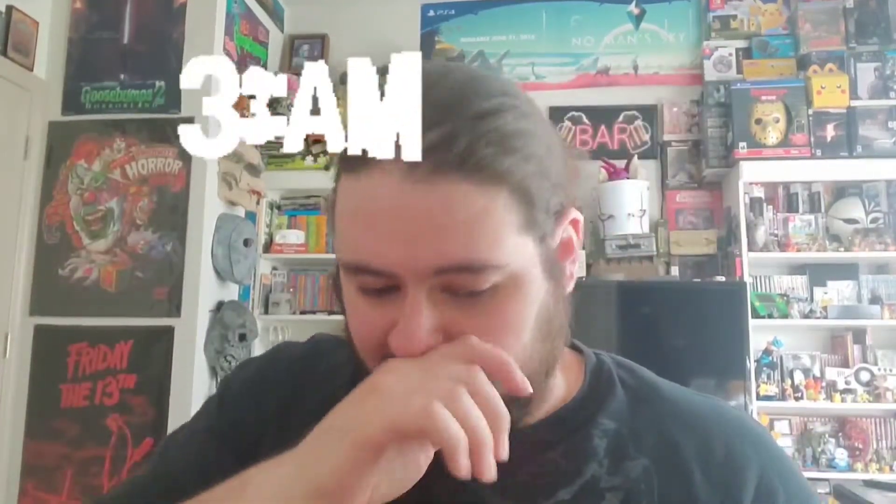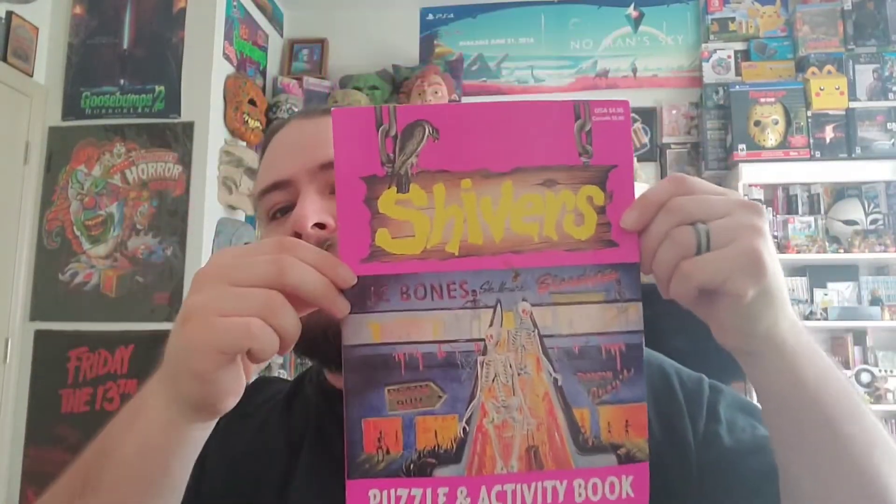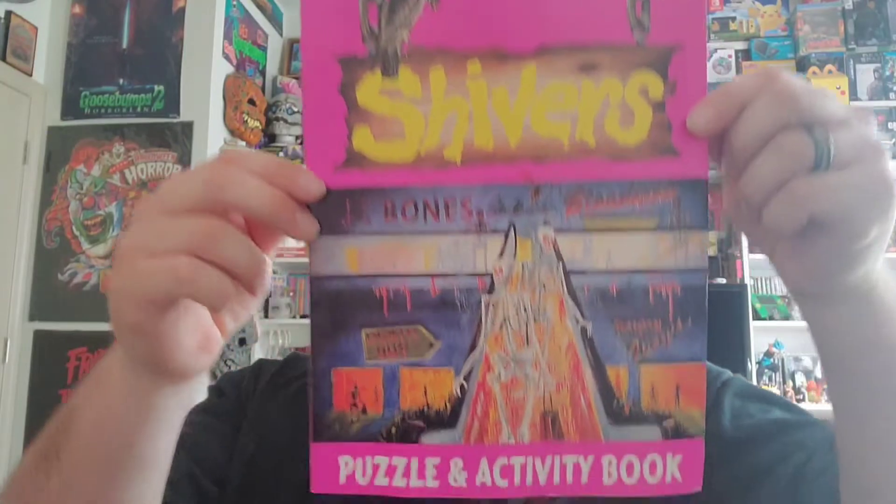For starters, this was an impulse buy. I bought this at 3 in the morning — I was laying in bed, I saw it pop up. I like to wheel and deal. I offered them a rather modest price and they accepted, and it's way bigger than I expected. This is the Shivers Puzzle and Activity book, and I was not expecting it to be this big. It's pretty clean; there's not a lot of stuff that's been done in it. Only real damage on it is this little spine nick, but I didn't even know they came this big, so I thought that was really awesome.